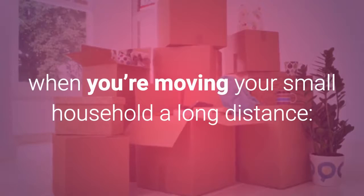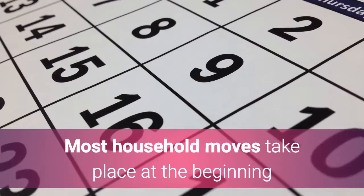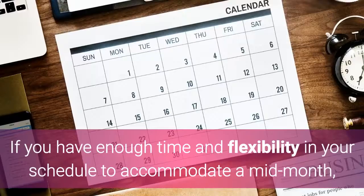Number one: start planning early. Most household moves take place at the beginning or end of the month, or at the beginning or end of the week. If you have enough time and flexibility in your schedule to accommodate a mid-month, mid-week move, you'll save money.